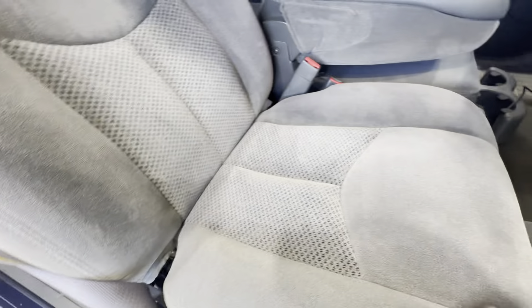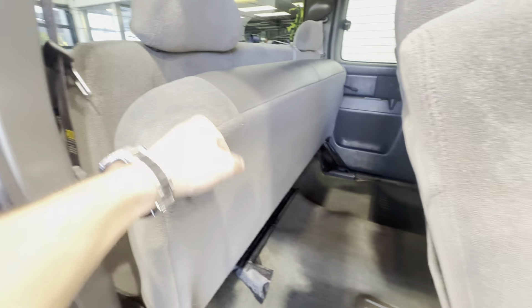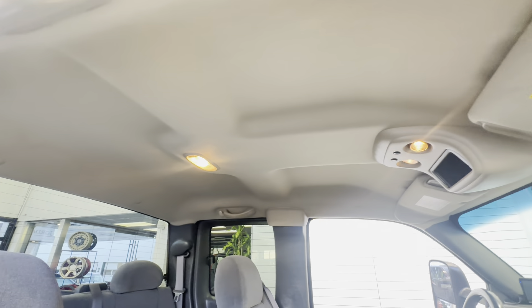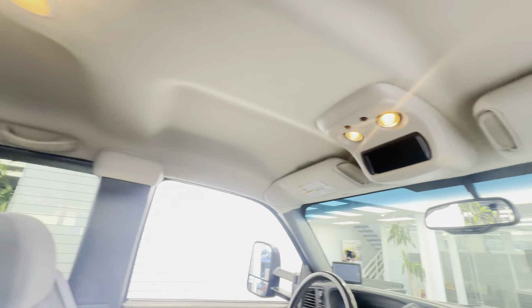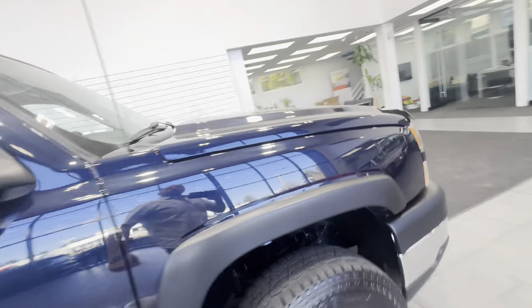No rips, no tears, no staining at all. The armrest folds up and the factory jack and tool set looks like it's never been used. The headliner is 100% in excellent condition — as we all know, these headliners in the classic body styles tend to sag under extreme heat or cold. This one is in excellent condition: no rips, no stains, no burns, no sagging, and there have never been any water leaks on this truck.